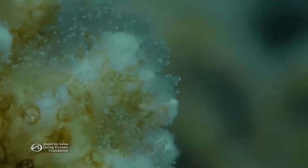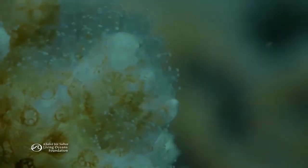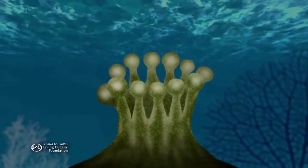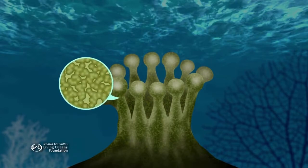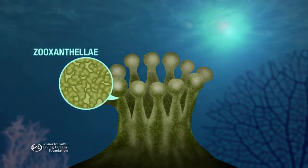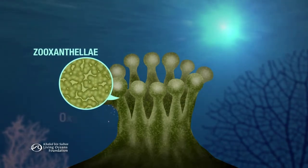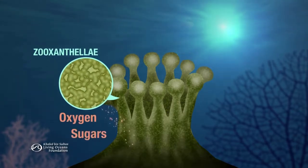So what gives the polyp the energy for all this building? A unique partnership. Inside most reef-building polyps are tiny algae called zooxanthellae. They use energy from the sun to photosynthesize, producing up to 95 percent of the food the corals need.